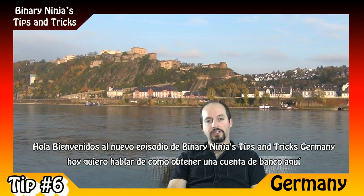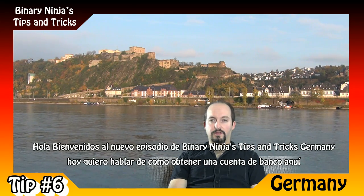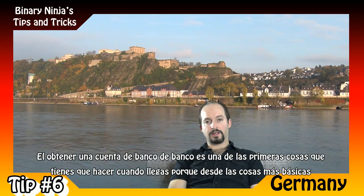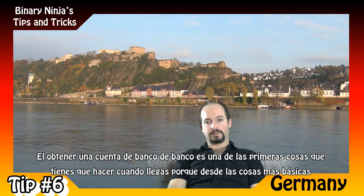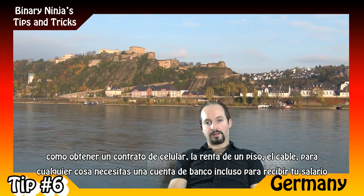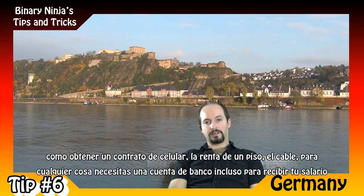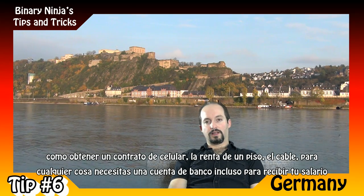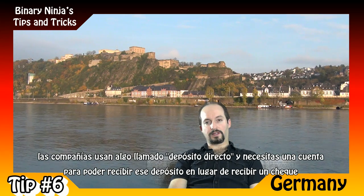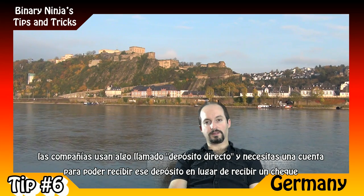Hello, welcome to the new episode of Binary Ninja's Tips and Tricks in Germany. Today I want to talk about how to get a bank account here. Having a bank account is one of the first things you need to do when you arrive, because even for basic things like getting a cell phone contract, renting an apartment, the cable — whatever — you need a bank account. Even to receive your salary, most companies use direct transfer or direct deposit, so you need a bank account to get that deposit directly instead of getting a cheque.